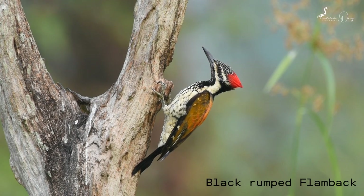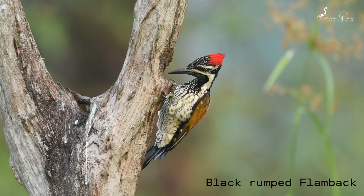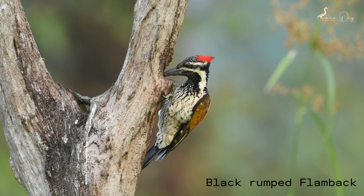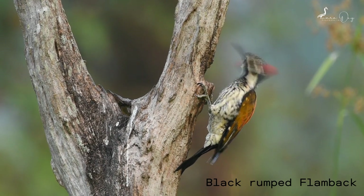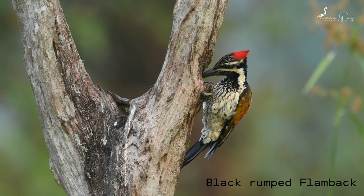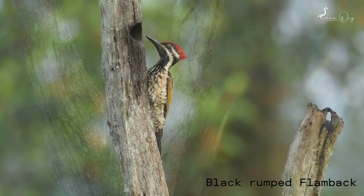Oh, just look at it — it's a black-rumped flameback. It is also known as the lesser golden-back woodpecker. It is widely distributed in the Indian subcontinent. The golden-back woodpecker is one of the few woodpeckers that are seen in urban areas. It is the only golden-back woodpecker with a black throat and a black rump.